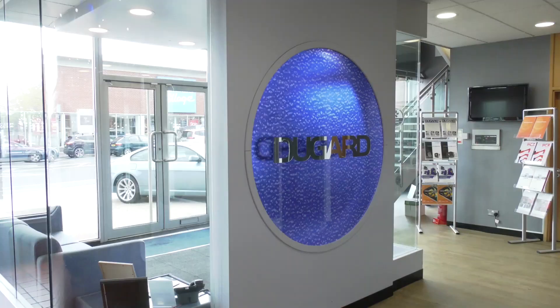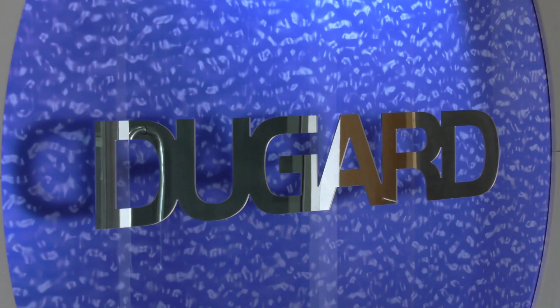MTD CNC are in Hove today at Dugard with Eric Dugard, looking at the Schmeck turning centers. This is a single spindle machine. Schmeck is a global brand — they were originally the Samson Machine Company, now Samson Machine Equipment Company, abbreviated to Schmeck.